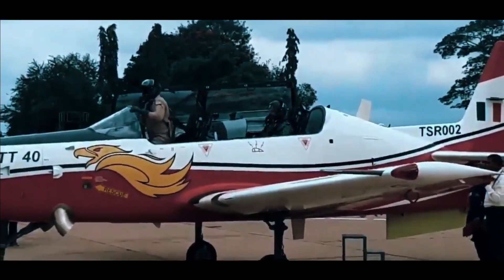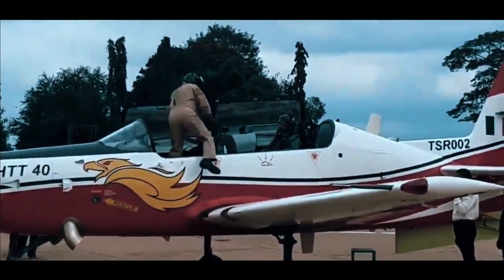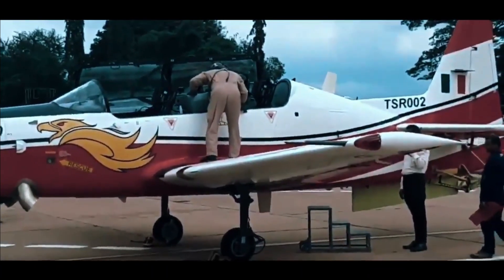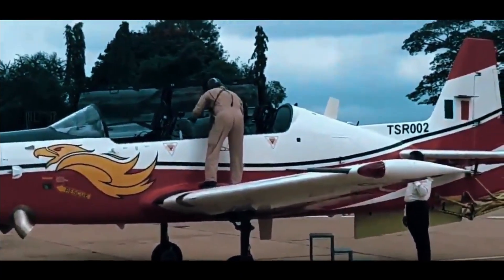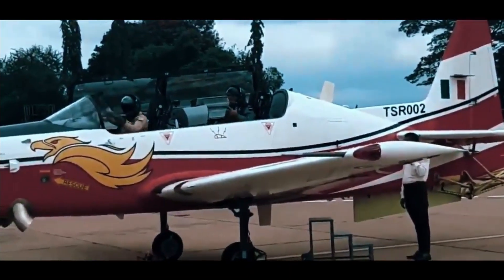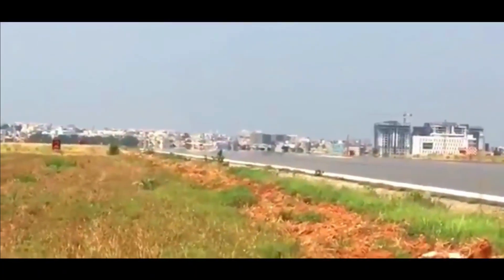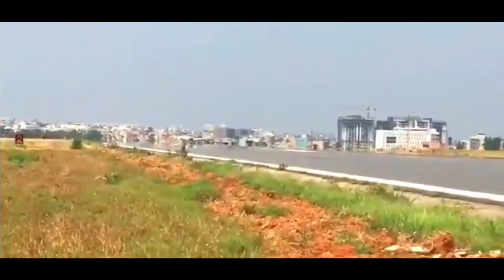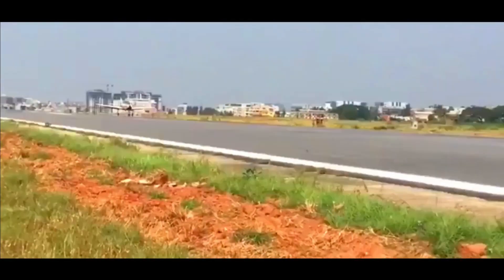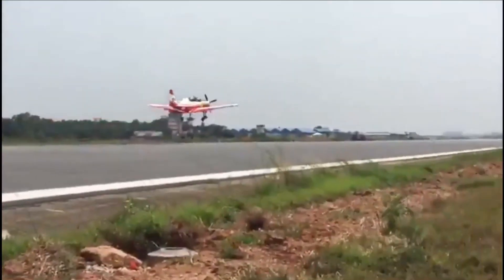The HTT-40 can deliver 40 hours of flying for the same cost as an F-16 or MiG-29 delivers in just one hour, which explains why the plane gets the number 40 in its name. It can fly up to 600 km/h and reach a maximum altitude of 6 km, with a maximum take-off weight of 2,800 kg. The trainer can be configured to carry guns, rockets, and bombs to perform light combat and counter-insurgency missions.